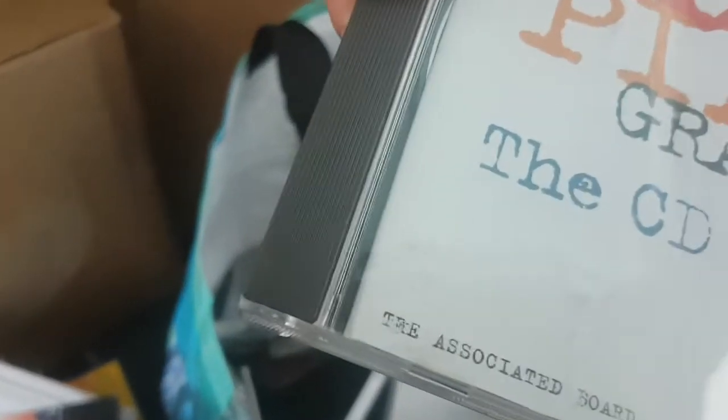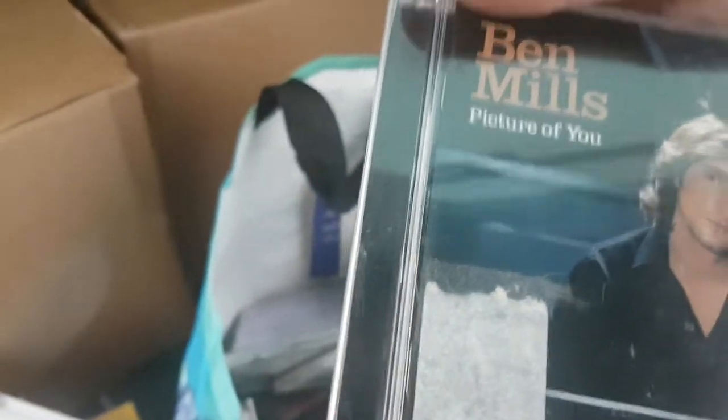Probably nothing in that. Jazz Piano Grade — Freebers CD. Possibly something in it, possibly not. But I'm just looking, as you can see, for the albums. Ben Mills — Picture of You. Again, it might be 50p to a pound. I will look them all up because there could be more in it.